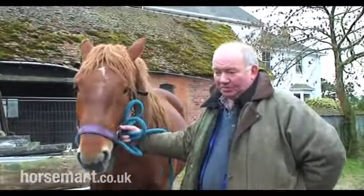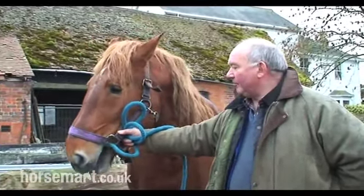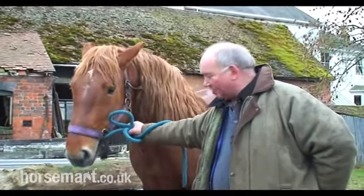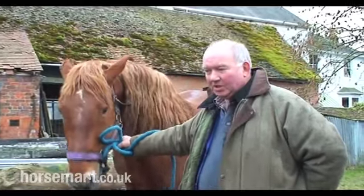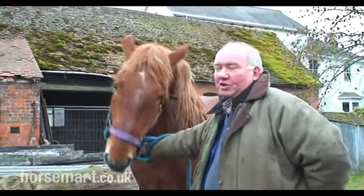These horses were originally bred and developed as an agricultural workhorse. We don't really know what the actual base foundation of the stock were. The rumour is that a good proportion of it was from a horse called the Sorrel Norfolk Trotter.